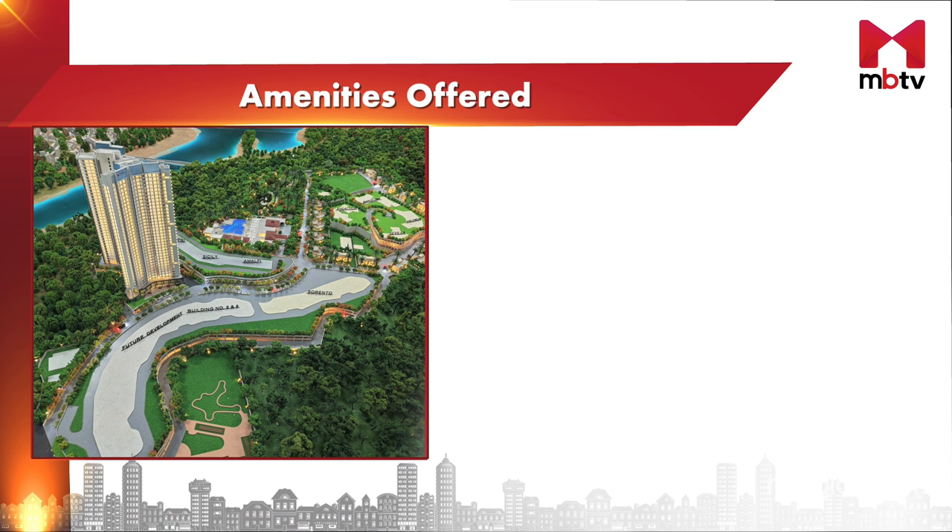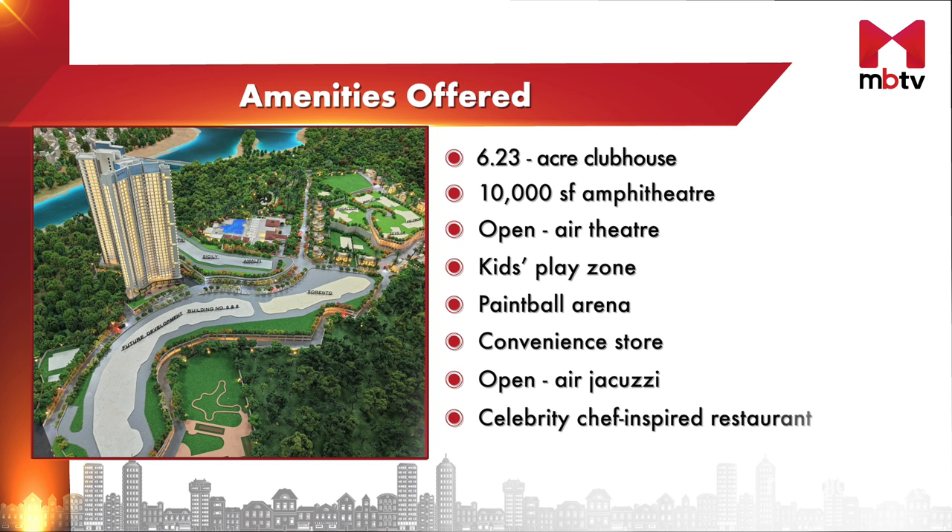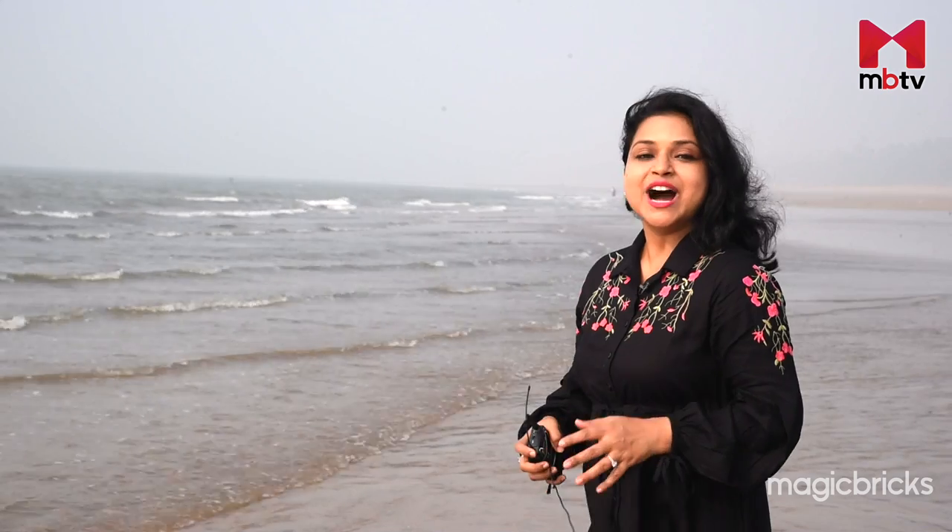Raheja Exotica has over 67 star resort amenities. The project offers a huge 6.23-acre clubhouse that will make you feel like you are on a holiday resort. Facilities include a 10,000 square feet amphitheater, an open-air theater, kids' play zone, paintball arena, convenience store, open-air jacuzzi, celebrity chef-inspired restaurant, themed lounge and bar, and a salon — among over 60 amenities available to residents.